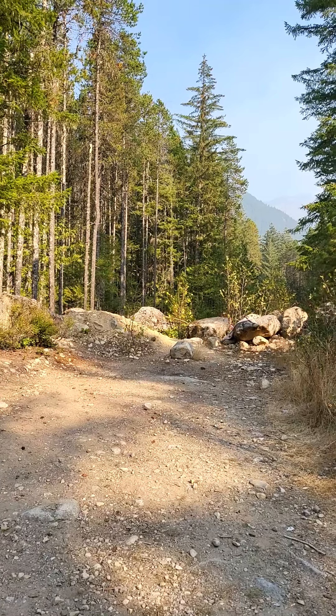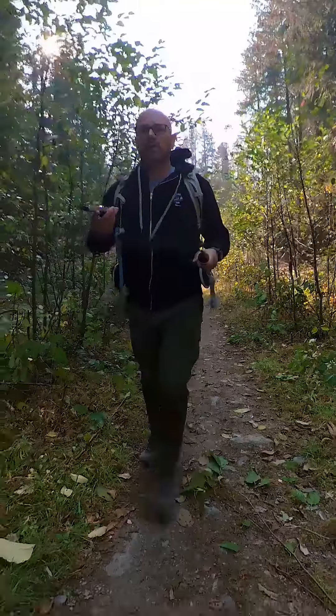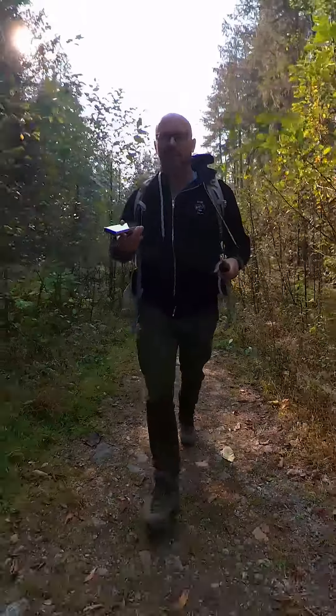It's only about a 25 minute hike into one of the most beautiful waterfalls in all of Chilliwack. Really good if you've got a young family, because it's a really easy hike to do.